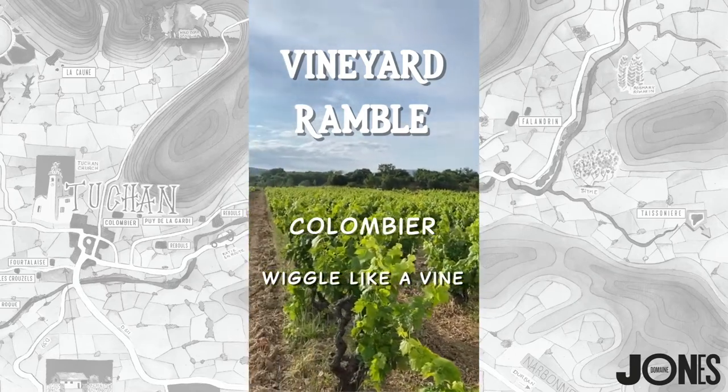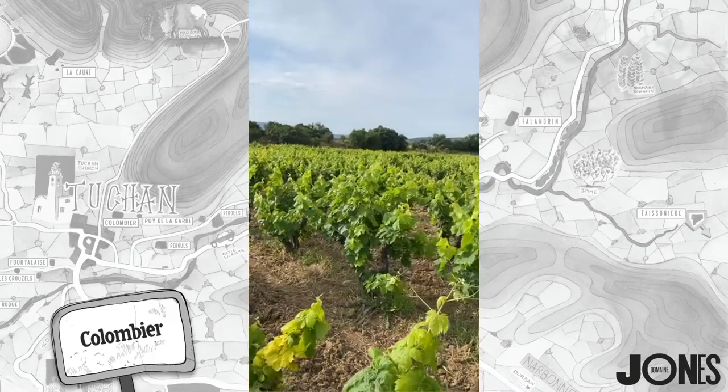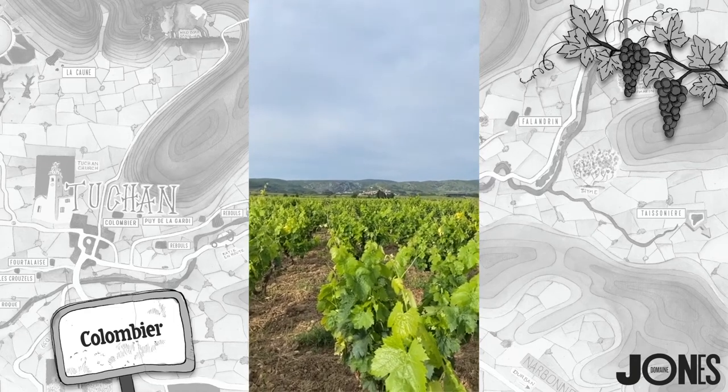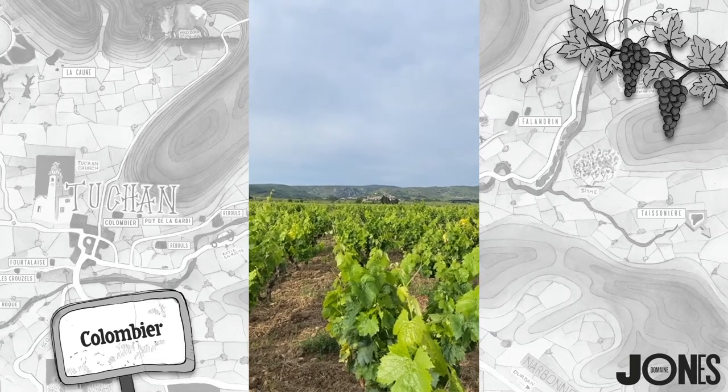This vineyard is really unusual. It may look like any other little vineyard but let me locate it for you first. Over there in the distance is the village of Paziole. We're actually closer to Paziole today than we are to Tuchon.